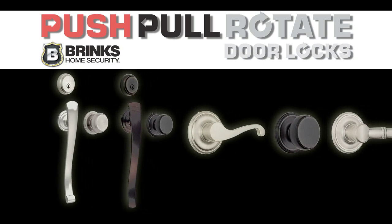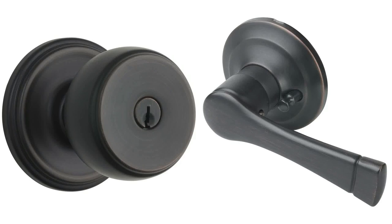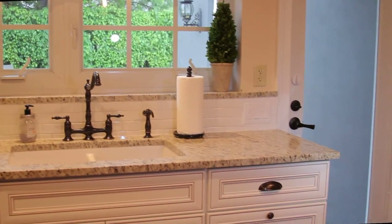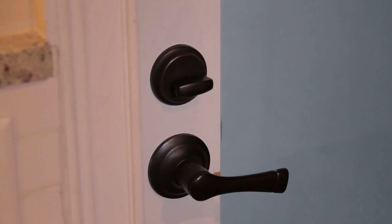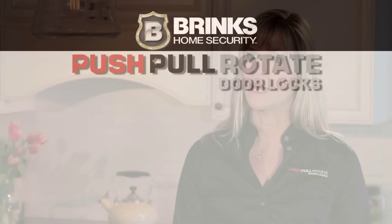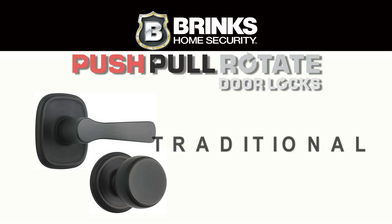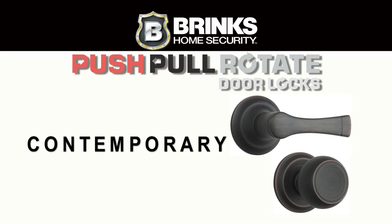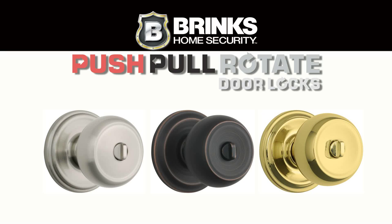Available in a variety of styles, finishes and functions, push-pull-rotate doorknobs and levers are available for both exterior and interior locking doors. Featuring classic architectural styling with no visible screws, there's a design to suit any home remodel. We have a full range of products in the line — knobs, levers, handle sets and matching deadbolts. The styling ranges from traditional to contemporary. We have three different finishes: satin nickel, tuscan bronze and polished brass — really a style that fits anybody's design in their home.